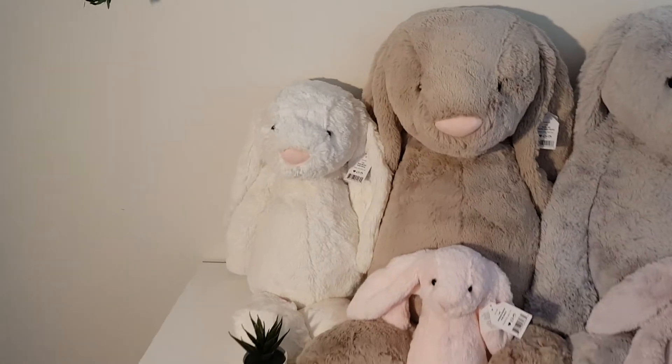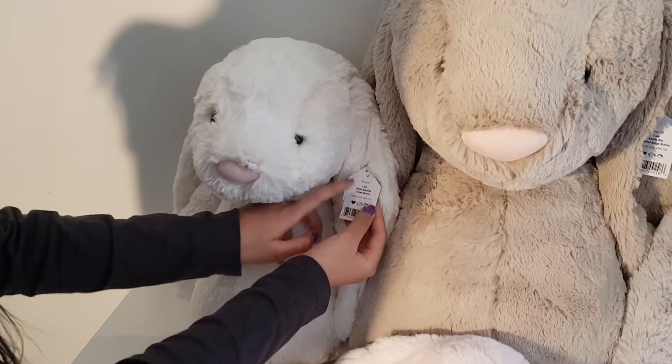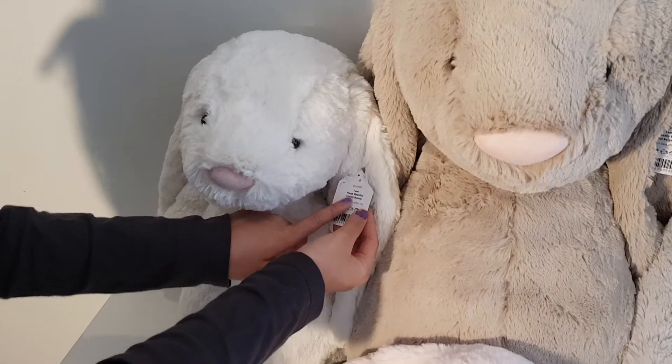It's really big. And we also have the huge bashful cream bunny.